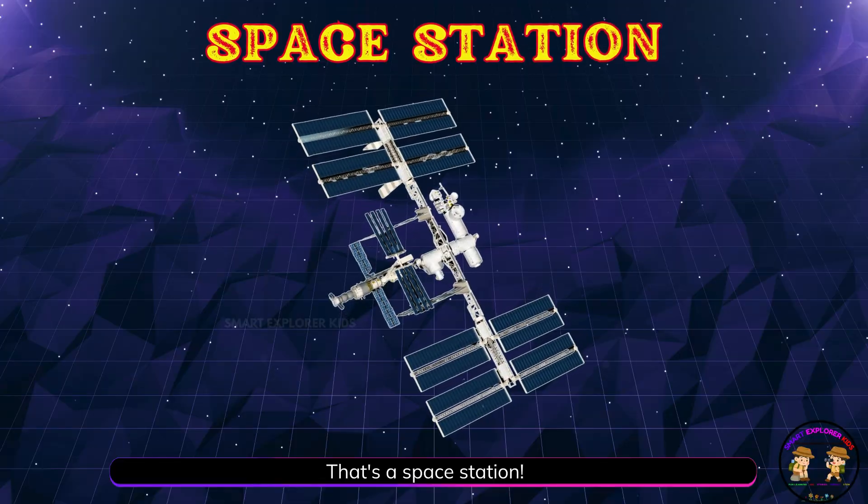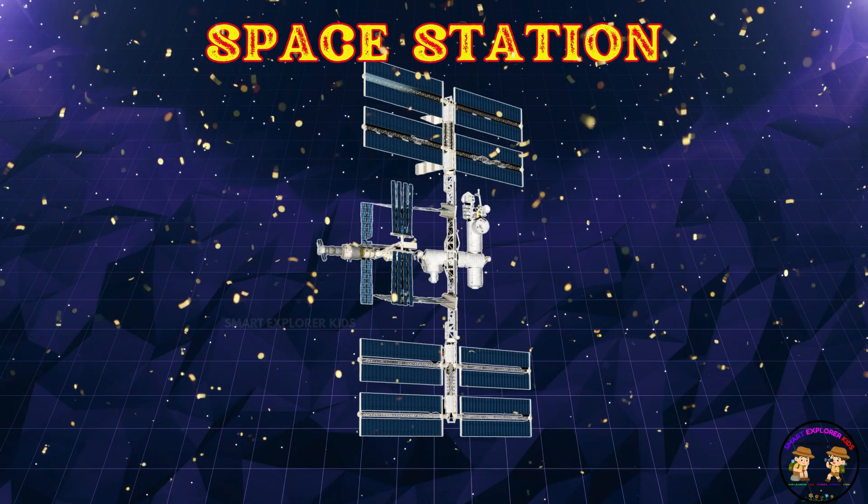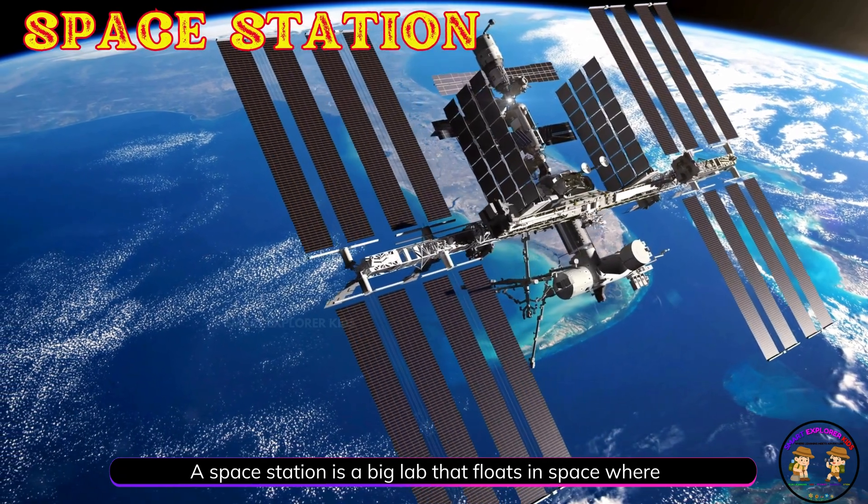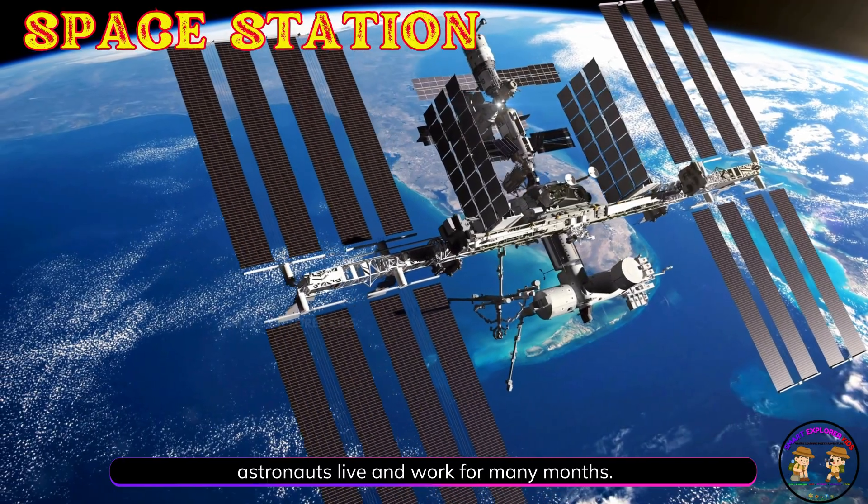That's a space station! A space station is a big lab that floats in space where astronauts live and work for many months.